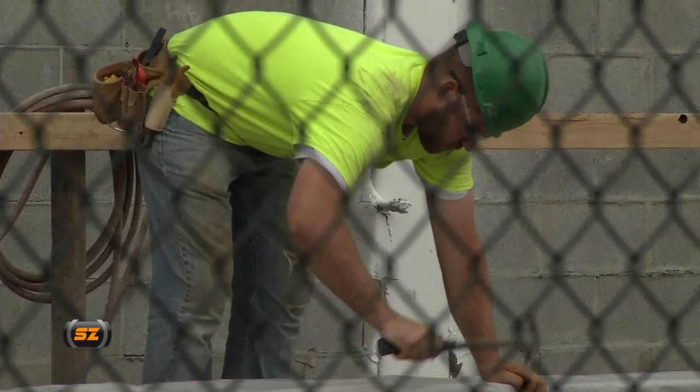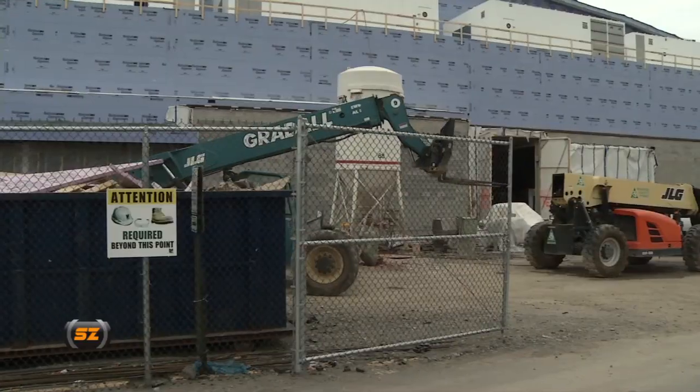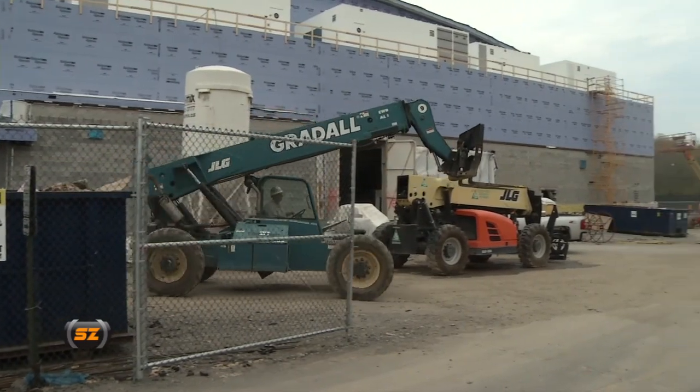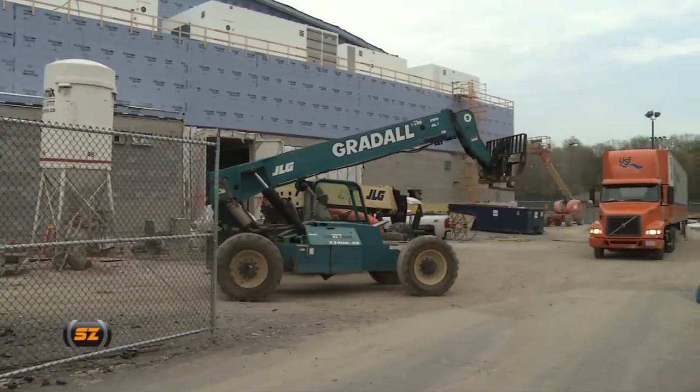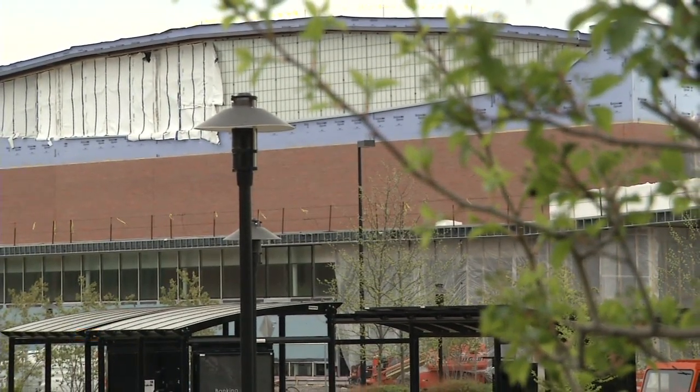Are we on track to finish for the beginning of the season? We sure are. We track the progress on a daily basis and review it on a weekly basis to ensure that on a macro level we're going to hit our September 5th date. Because it is construction — not everything goes as scheduled. So you're constantly reevaluating the schedule to ensure you're going to hit your target date.